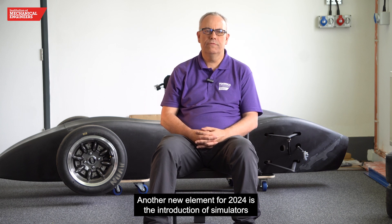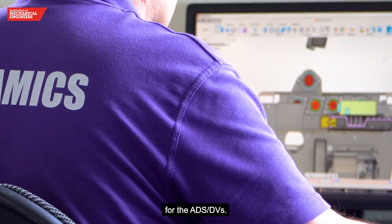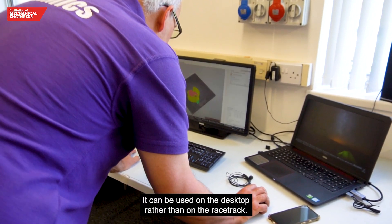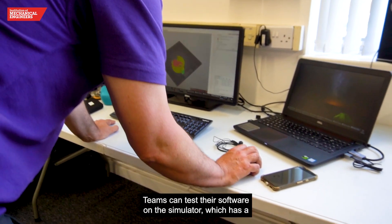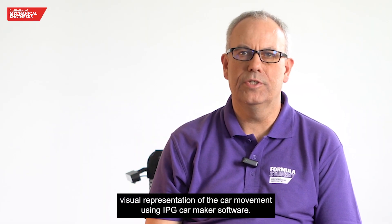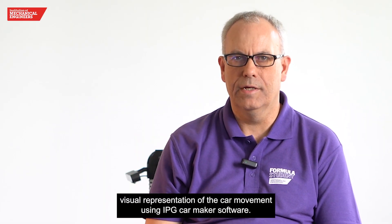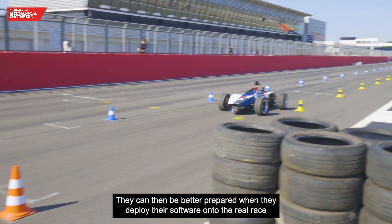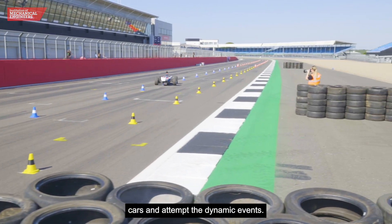Another new element for 2024 is the introduction of simulators for the ADSDV that can be used on the desktop rather than on the racetrack. Teams can test their software on the simulator, which has a visual representation of the car movement using IPG CarMaker software. They can then be better prepared when they deploy their software onto the real race cars and attempt the dynamic events.